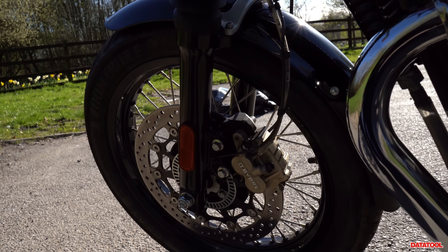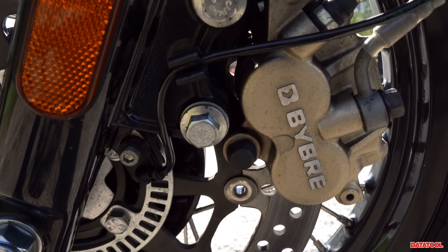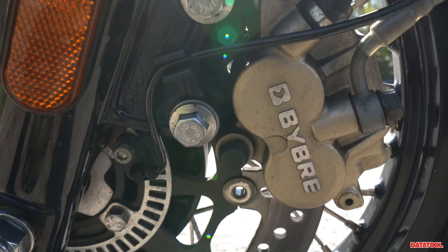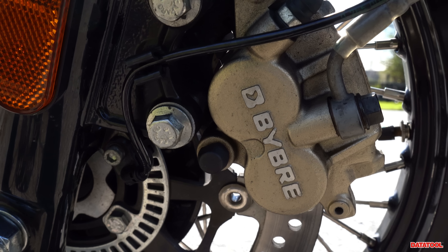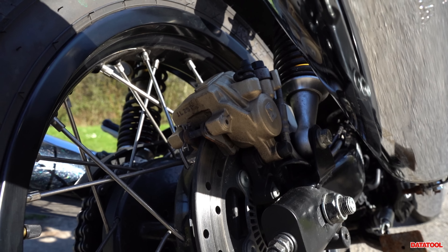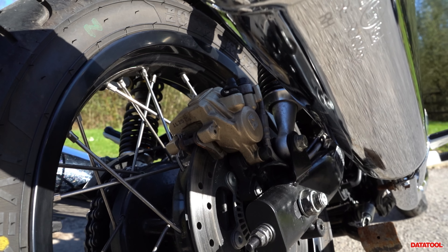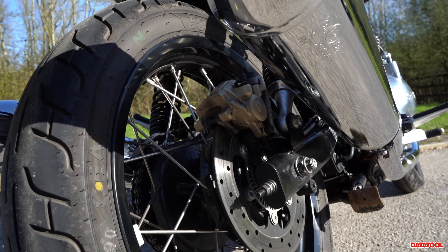Moving on to the brakes sitting on the 18-inch wheels: we have a 320mm single disc on the front with calipers by Bybre — Brembo's budget offshoot brand. On the rear we have a 240mm disc, and let's not forget the bike has dual-channel ABS.